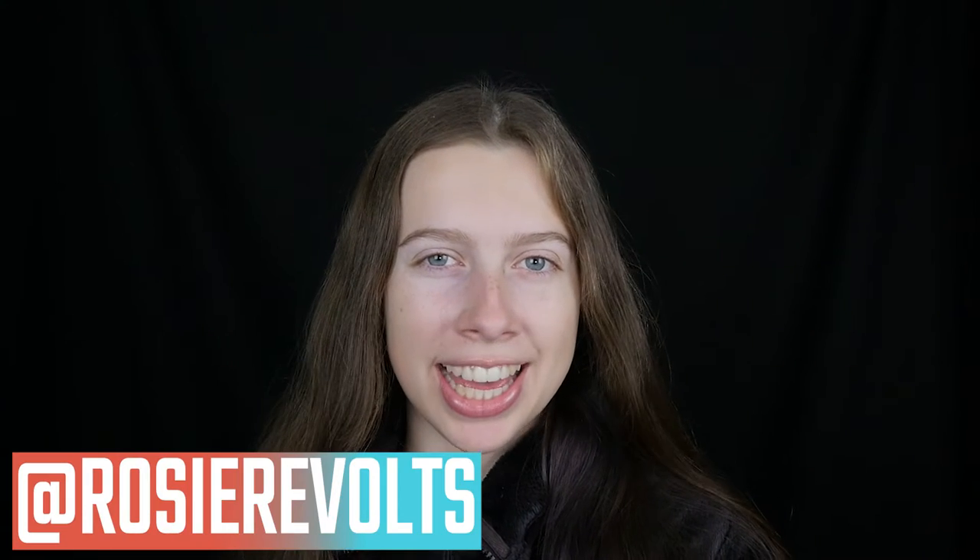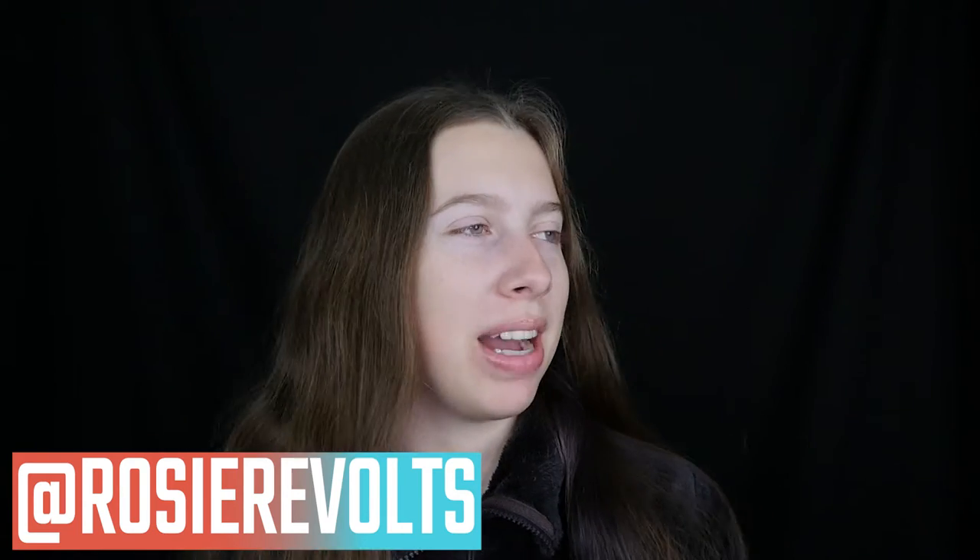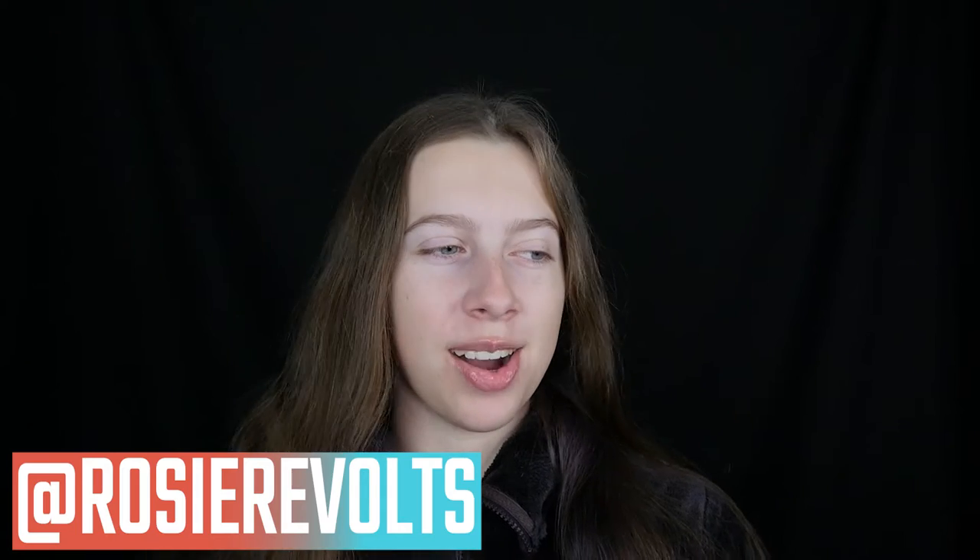Hey guys, it's Rosie. Welcome back. Today I'm going to be showing you all the gifts that I got for my birthday. I turned 16 last week, so I had a really great day. If you haven't seen my vlog yet that came out last Saturday, make sure to check that out because it was really fun and unique having my birthday in quarantine.